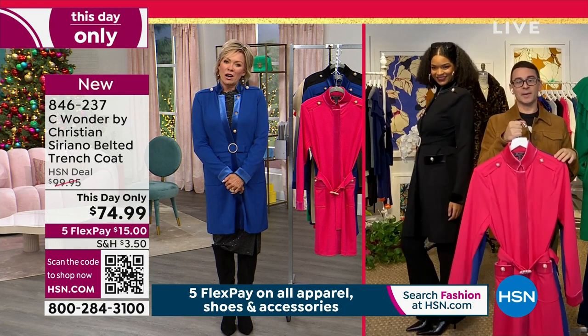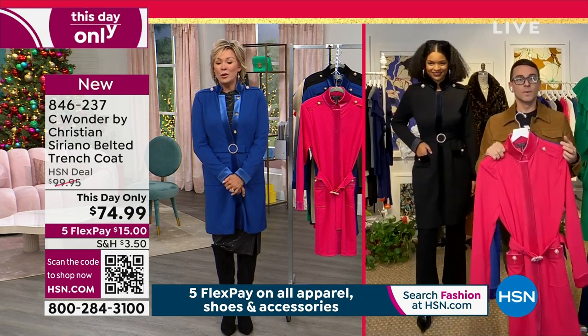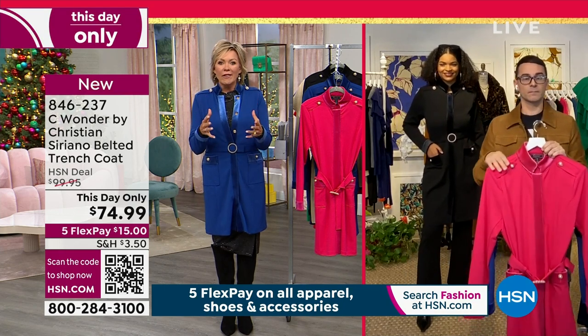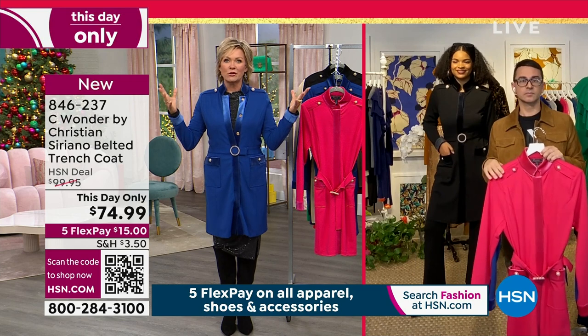Thank you. I love it. I appreciate that from you especially. I know you're a huge fan of color, and I love that the colors you bring are just electric — truly electrifying.